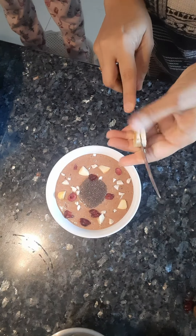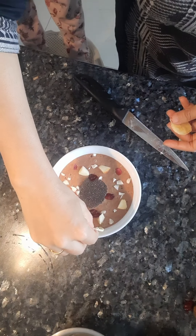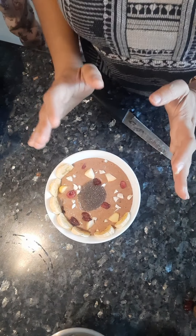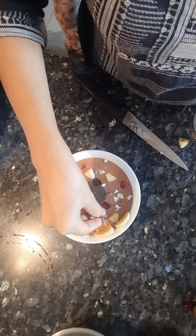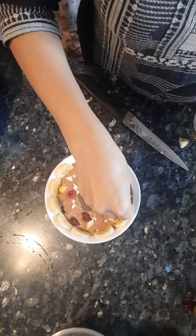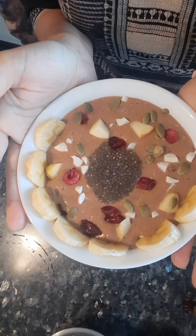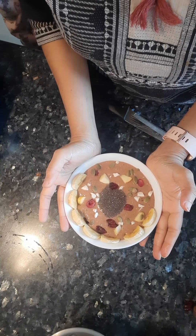Thinly sliced banana on top, and you can also add a little bit of pumpkin seeds. The smoothie is ready — oats, cocoa powder, banana, and apple smoothie. You can enjoy this as a healthy breakfast.